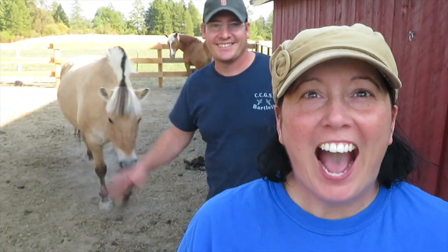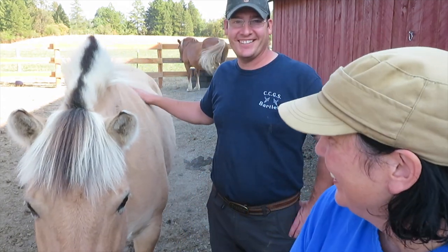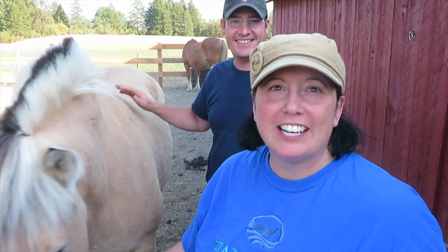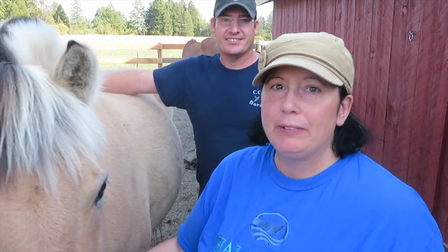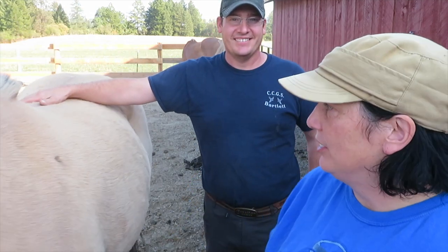Welcome back to the Tomarosa. This is Jody. As you remember, we talked about getting some draft horses for our farm, and about three weeks ago we had two horses join us. We have some footage about us getting these horses, so we'll show you that.